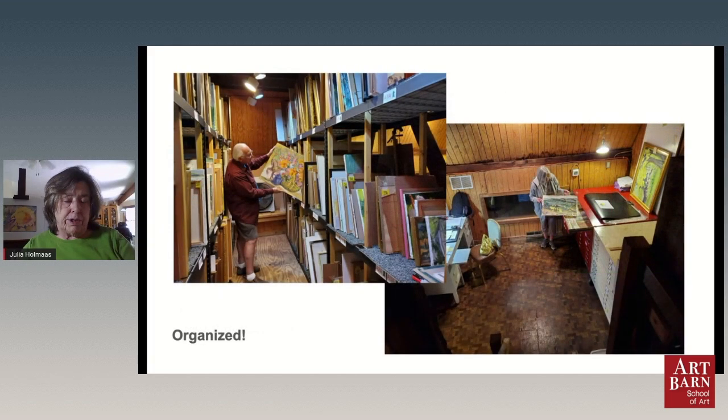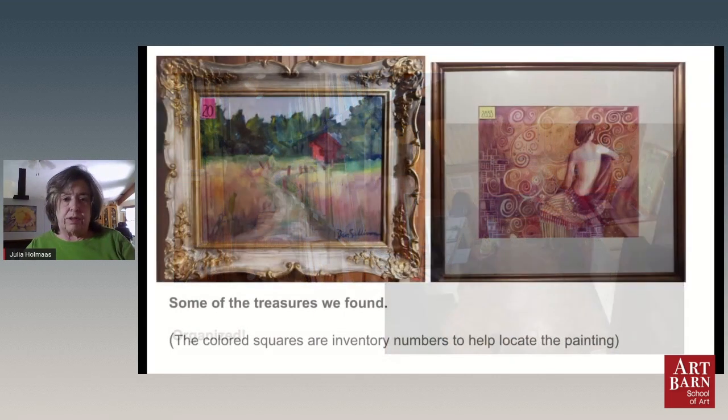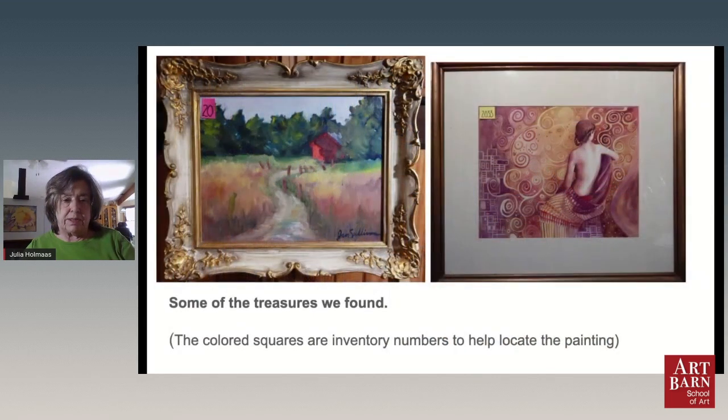In the last four years, we have taken the art collection that Jan collected — over 2,000 paintings — and organized it. Now we can find the pieces that we have. We've got everything organized; it's very findable. It's all in a spreadsheet and a database. We've put inventory numbers on them so that will help us locate the paintings by type, by artist name, by the size, and the theme of the painting.